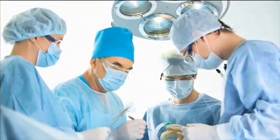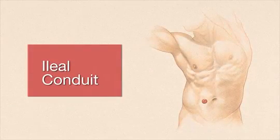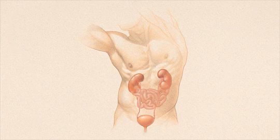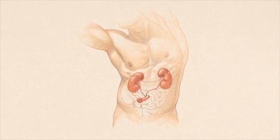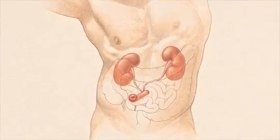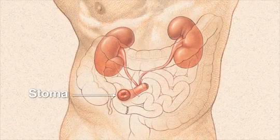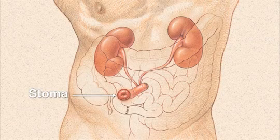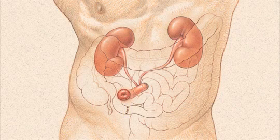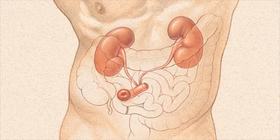Your surgeon may select one of several surgical methods to create your urostomy. The most common method is called an ileal conduit. To create an ileal conduit, the surgeon will remove a short segment of your small intestine, then use that segment as a conduit for urine to flow out of your body. The surgeon will close one end of the conduit, insert the ureters into the conduit, and bring the open end of the conduit through the skin. This new opening on your abdomen is called a stoma. The short segment of intestine that the surgeon removes will not affect how your intestine functions. The surgeon will simply reconnect the intestine and it will continue to function just as it did before.